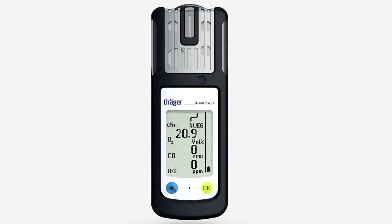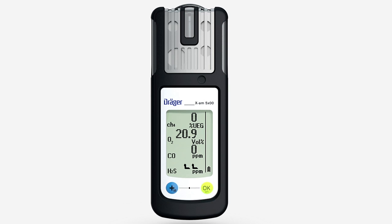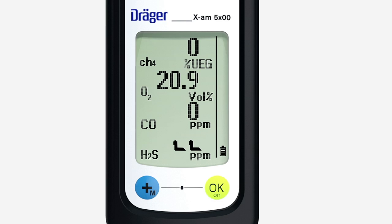The lock alarm is displayed by this icon. In an under-range alarm in which the measuring range is not reached, the audible, visual and vibration alarms are repeated. The under-range symbol is shown in the respective measuring field.